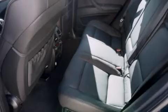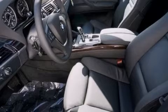Features include BMW Assist, keyless ignition, high-intensity headlights, traction control and stability control systems.